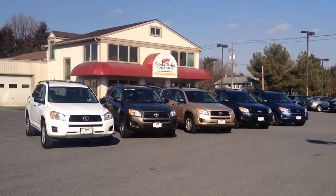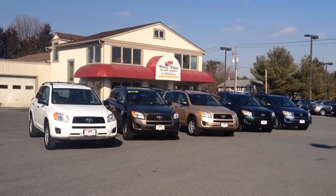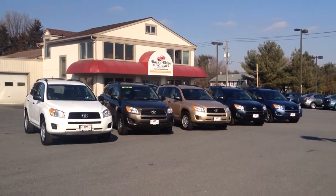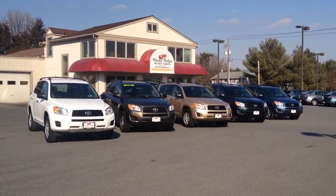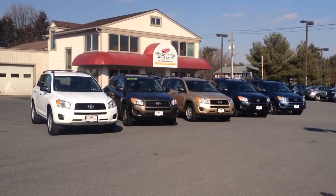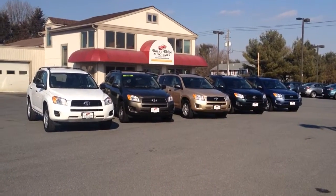My name is Jesse, I'm one of the salesmen here. Today I'm going to be showing you our selection of 2011 Toyota RAV4s, all four-wheel drive. First off, the white one all the way to the left — that one only has 17,000 miles on it. To the right of that is the Pyrite one, which has 40,000 miles on it, but it has the third row seat option, which is rare in a RAV4, as well as two DVD players in the headrests, which is very nice for families.